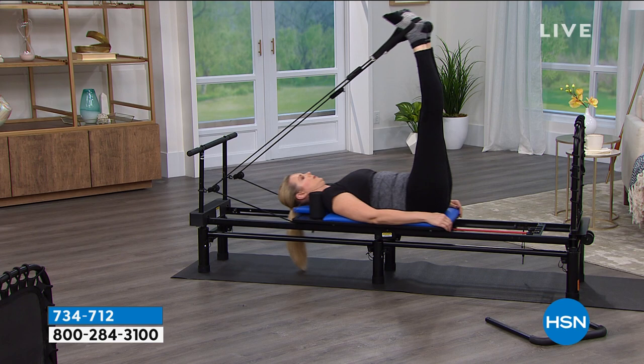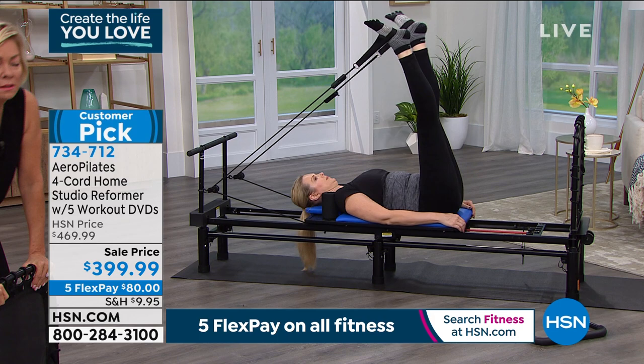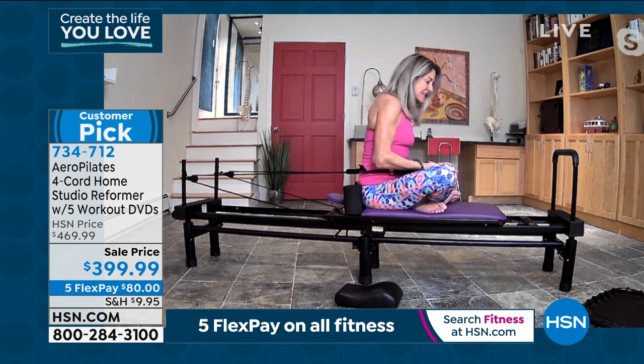Here I'm stretching, opening up my chest. Here I'm strengthening my shoulders, my arms, my back, and my core — everything all at the same time. If I wanted to add resistance because I was super strong, I'd just go up half a cord and slowly but surely grow with it.